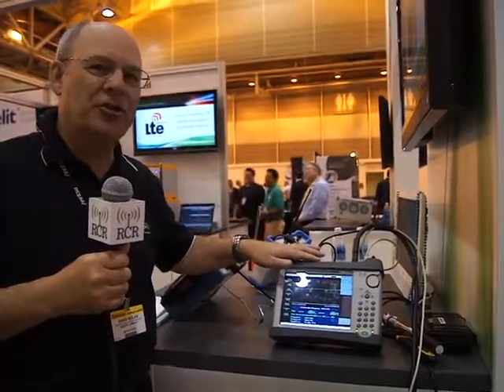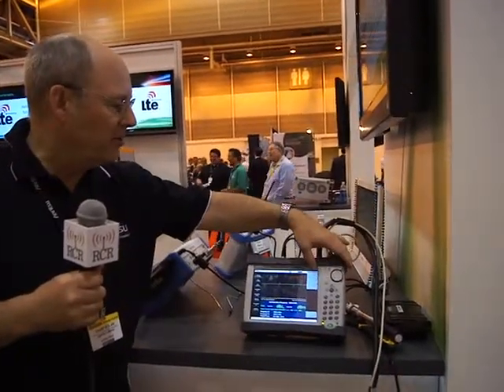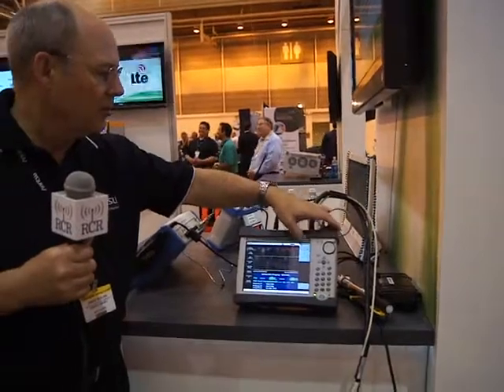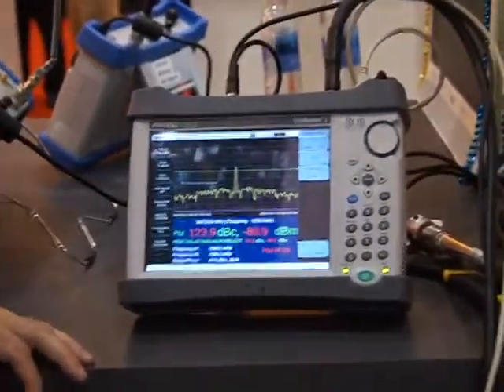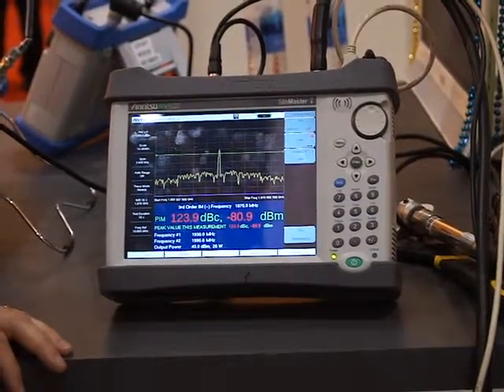What I first want to show you is a traditional PIM measurement that can be made on our Sightmaster handhelds. If I hit the Measure button here, we're going to measure the PIM level of an actual PIM signal on a PIM standard that we have here set up in the booth.